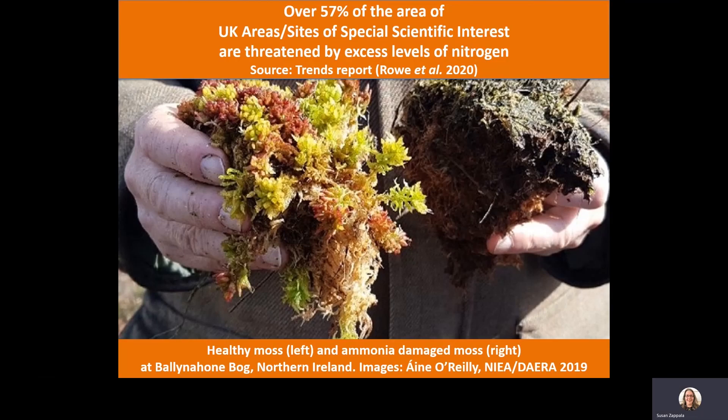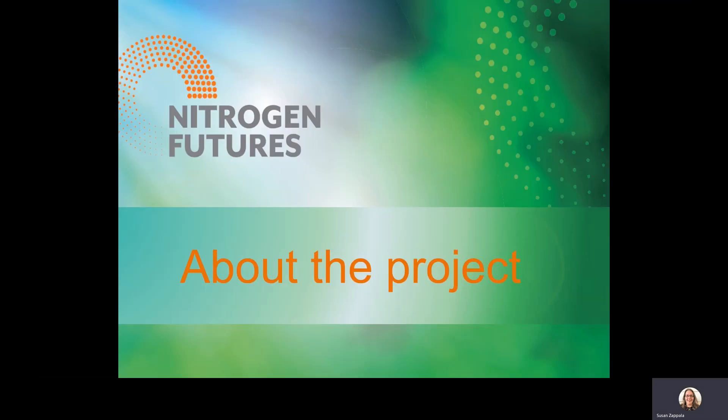Nitrogen deposition is a major driver of biodiversity loss in the UK and a widespread issue for our UK habitats. Although significant improvements in air quality have been made over the years, over 57% of our protected area land is threatened by damaging levels of nitrogen deposition. In this image, a relatively healthy sphagnum moss is shown on the left, next to ammonia-damaged moss that's degrading and burnt. Although the threat is not visible from the air, its effects are very clear in this case.